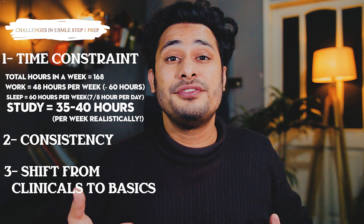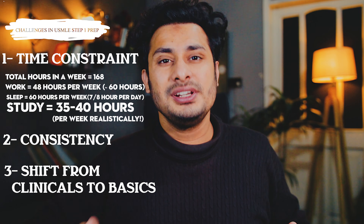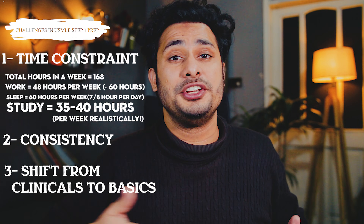The third challenge is the shift you will feel from clinical practice to a basic-sciences-heavy exam. You will get used to it as you progress in your preparation. If you are working full-time in a hospital, you should dedicate 6 to 12 months for USMLE Step 1. But if you are free at home studying full-time, then 5 to 6 months should be sufficient.